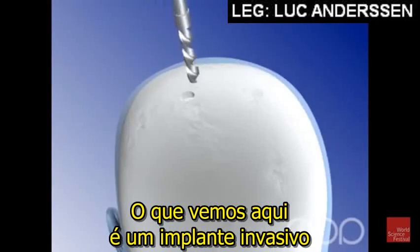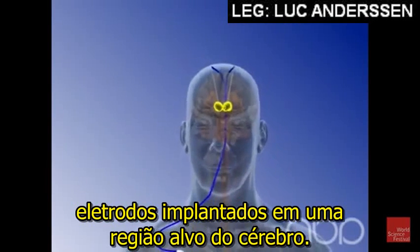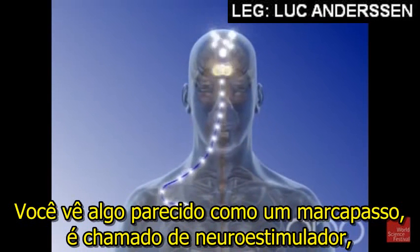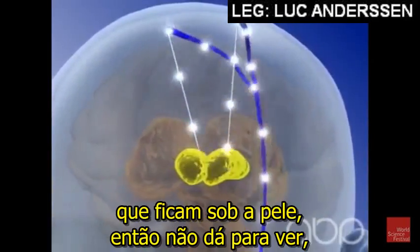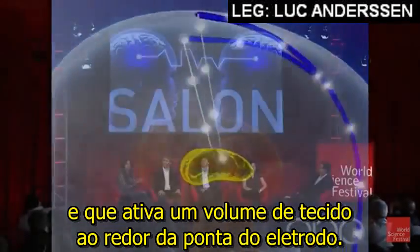What you see here is this is an invasive implant. You go through a surgery, you get leads, electrodes implanted into a target region of your brain. You see something that looks like a pacemaker — it's called a neurostimulator. There's a voltage-controlled current source. It sends current through those leads that are sitting under the skin so you can't see it, and it activates a volume of tissue in the vicinity of the tip of the electrode.